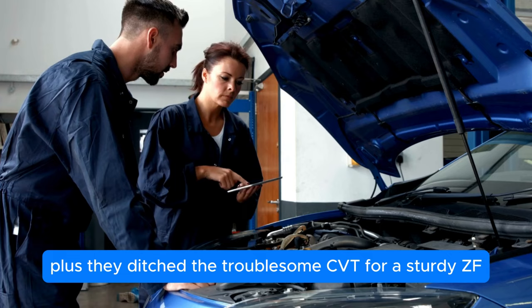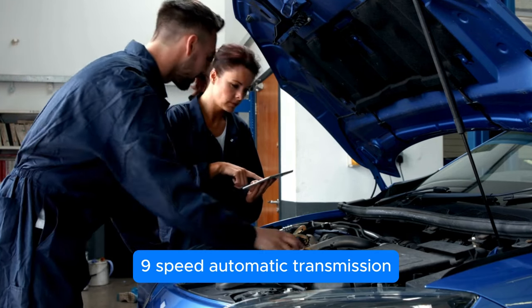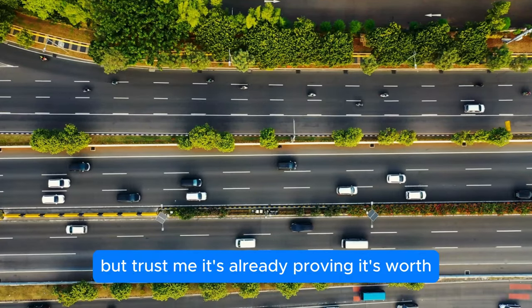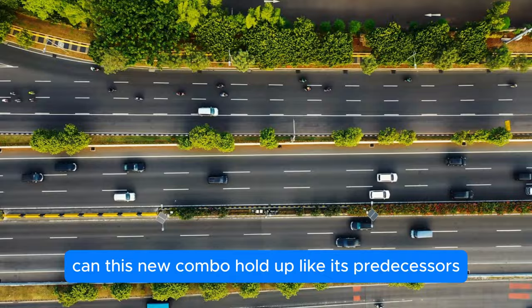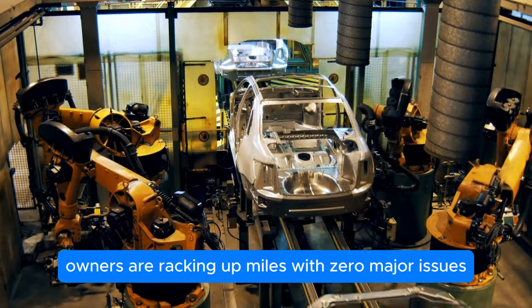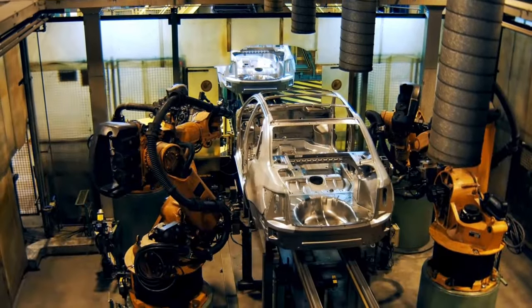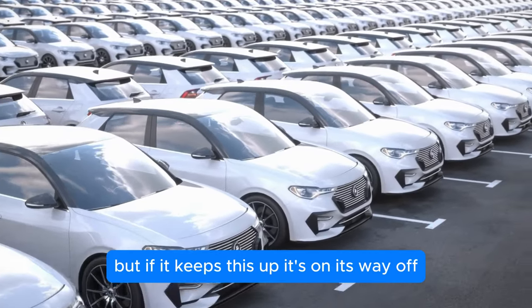They ditched the troublesome CVT for a sturdy ZF 9-speed automatic transmission. New? Sure. But it's already proving its worth. Skeptics might wonder about longevity — can this new combo hold up like its predecessors? Well, early signs are promising. Owners are racking up miles with zero major issues, singing praises about reliability. It might not have the legendary status yet, but if it keeps this up, it's on its way.